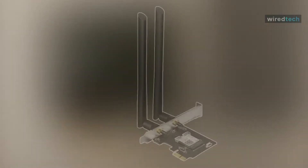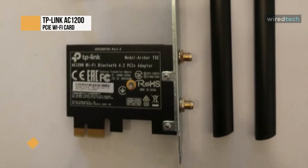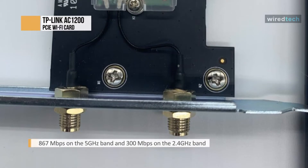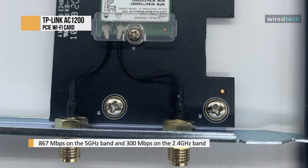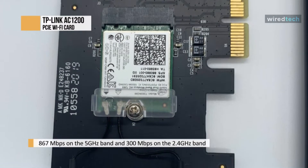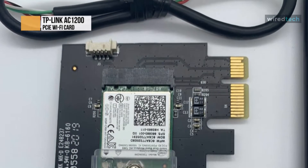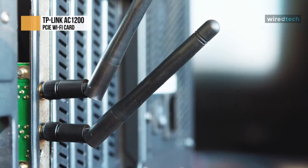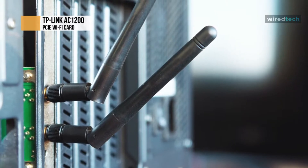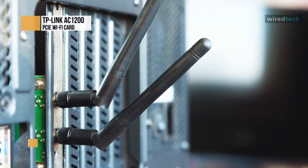The TP-Link AC1200 PCIe Wi-Fi card is one of the top wireless adapters you can buy for online gaming and video streaming. Endowed with a dual band receiver, this Wi-Fi card allows you to utilize the full potential of your internet connection by providing speeds over 800 Mbps on its 5 GHz band and 300 Mbps on its 2.4 GHz band. The TP-Link PCIe wireless card also features Bluetooth 4.2 technology, which has 10 times more packet capacity and is 2.5 times faster than Bluetooth 4.0.